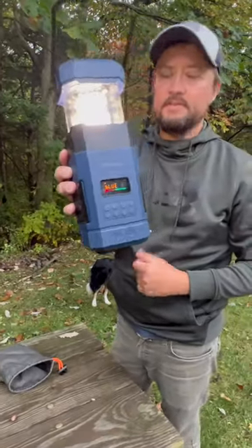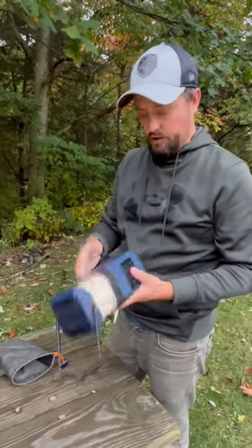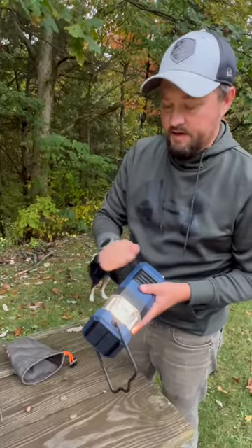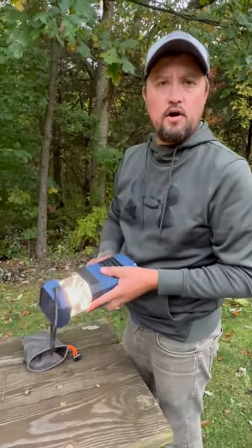Some other cool things: if you're in the middle of the woods and you don't have the ability to charge it, it has a hand crank. You turn it off and then you can just crank it about 100 to 150 times — I think that's for about 30 minutes of charge.